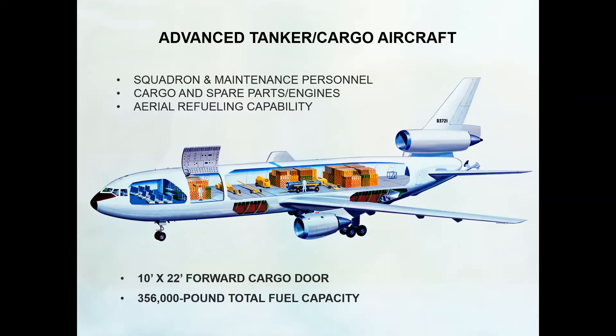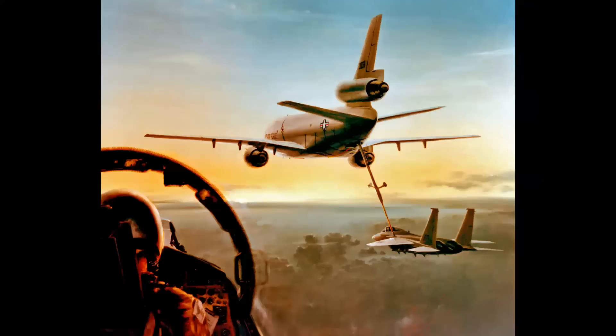This airplane could carry squadron and maintenance personnel, as well as cargo, spare parts, and complete jet engines on their cradles, while also providing full aerial refueling capability for Air Force, Navy, and foreign aircraft. The convertible freighter was equipped with a 10-foot by 22-foot forward cargo door, and the total fuel capacity was 356,000 pounds — giving the airplane the theoretical range to fly non-stop from New York to Sydney, Australia.